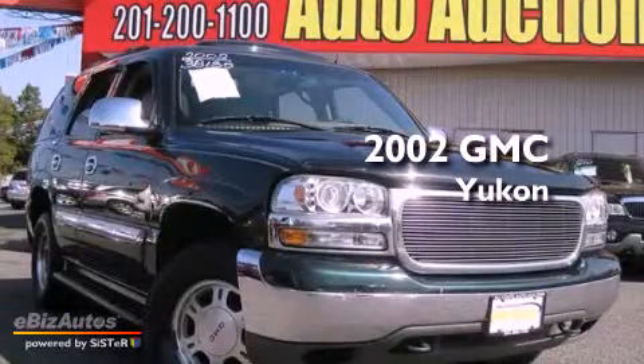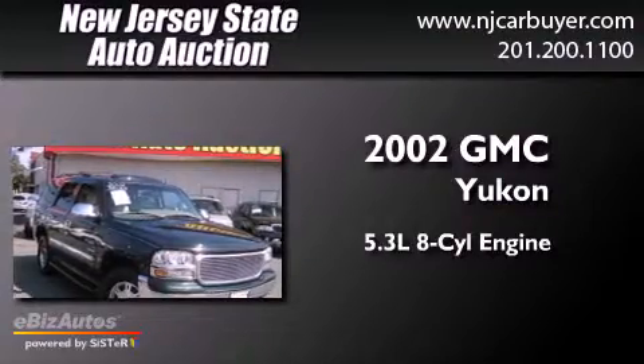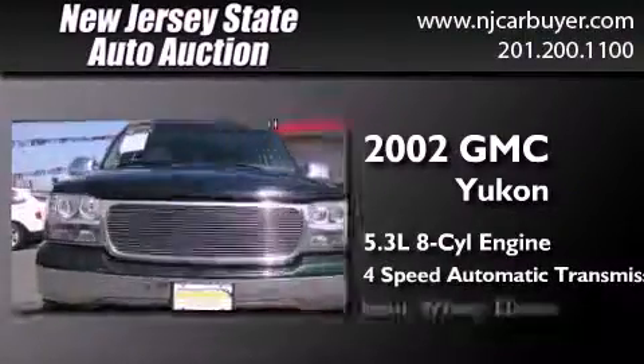This is a 2002 GMC Yukon. It features a 5.3-liter, eight-cylinder engine, a four-speed automatic transmission, and four-wheel drive.